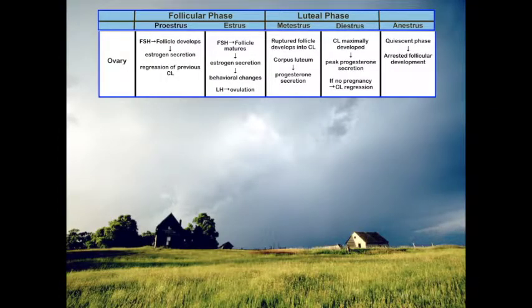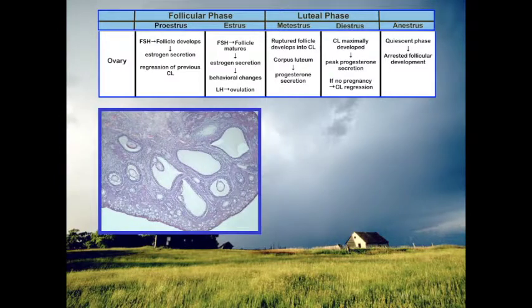Starting with the ovary: the follicular phase is under the stimulus of follicle stimulating hormone for the development of follicles. As those follicles mature we're going to have increased estrogen, causing a positive feedback so that FSH and luteinizing hormone increase — giving us our LH surge prior to ovulation. There is an in-house test available for testing for that LH peak, but it must be tested every day, so it gets expensive, which is why doing vaginal smears might be useful.